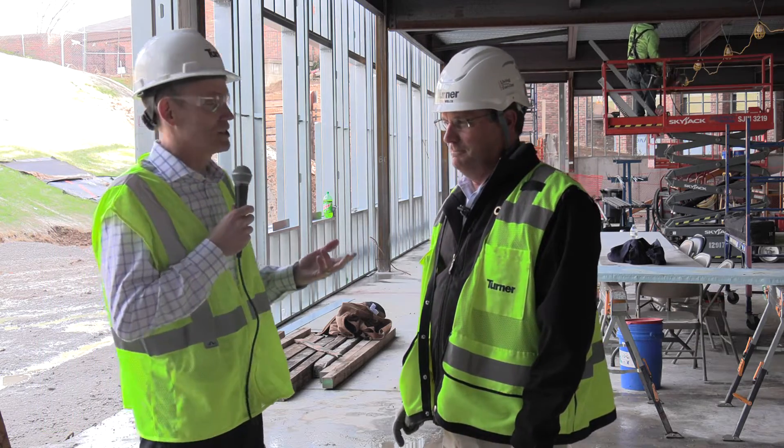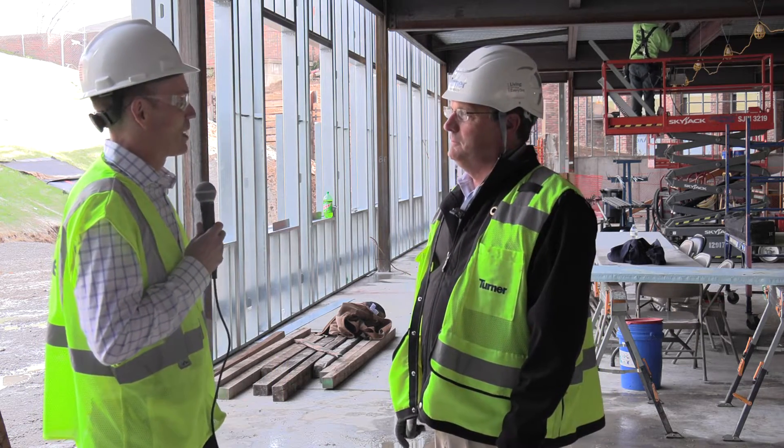Welcome back to another Hard Hat Update. Tom, it's been a little while since we've done one of these. It's nice to be able to say that we are actually standing inside the new Marymount High School.